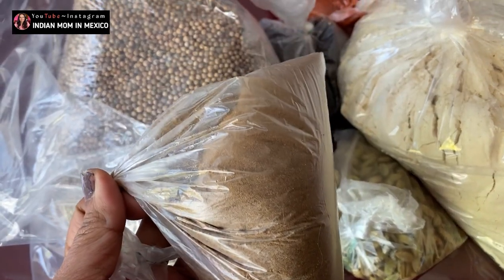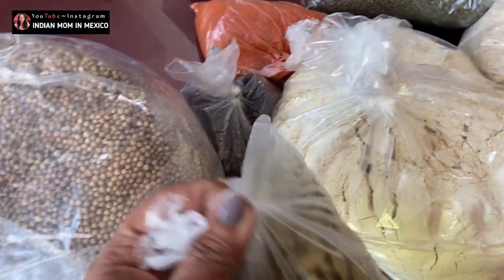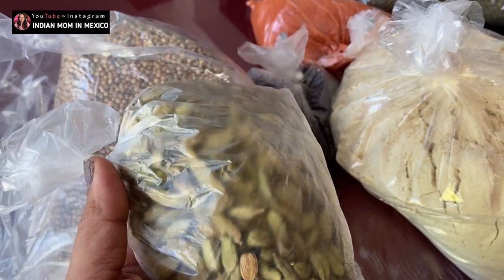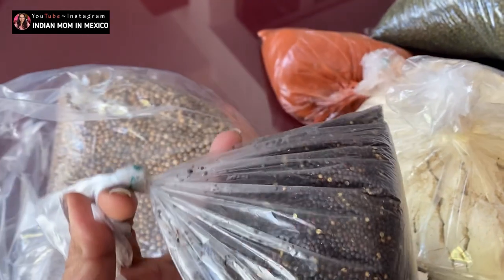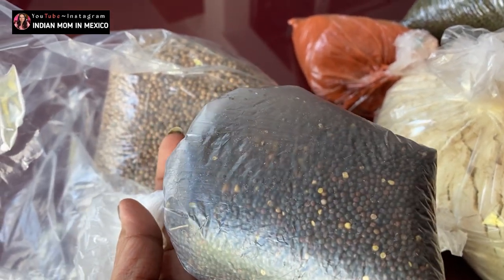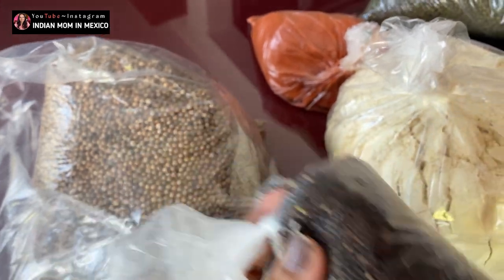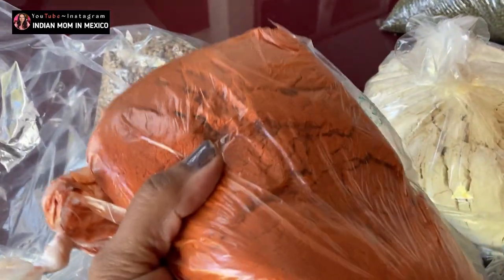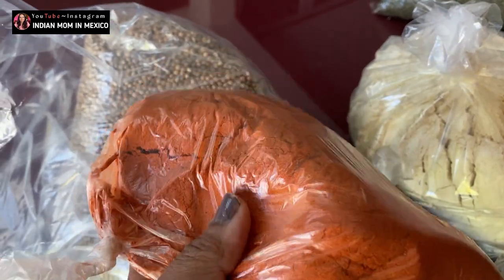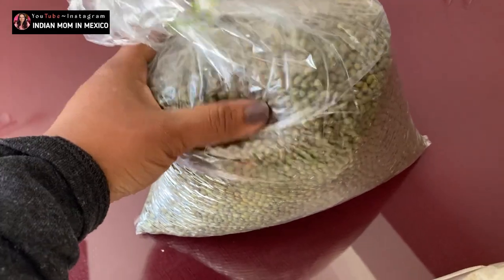I also get cumin powder here — you can get this in local markets and supermarkets too, but I buy it from the Molino when I go there. Then I buy cardamom — the name is the same in Spanish too — which we use to make sweets and other things. You also get mustard seeds here; I don't find these in supermarkets so I buy them from the Molino store. You just have to tell them 'mostaza negra' — they usually have yellow mustard, so you have to specify that you need black. And then I also get this chili powder called chile de árbol, which is a bit more spicy than normal chili powder.